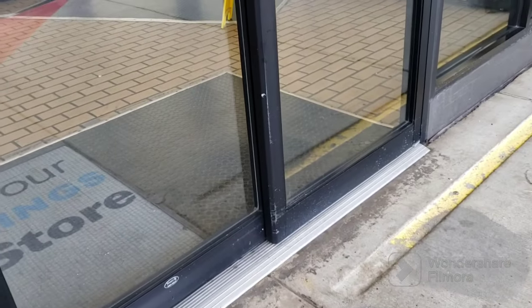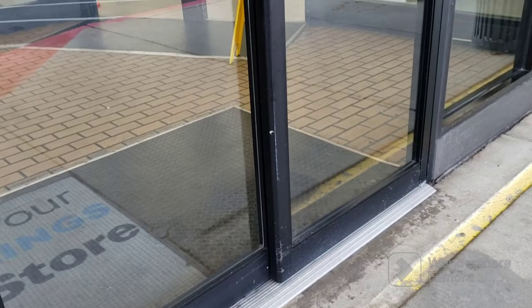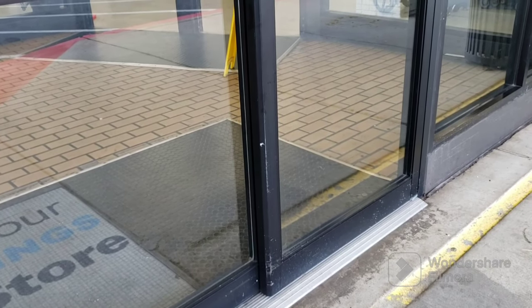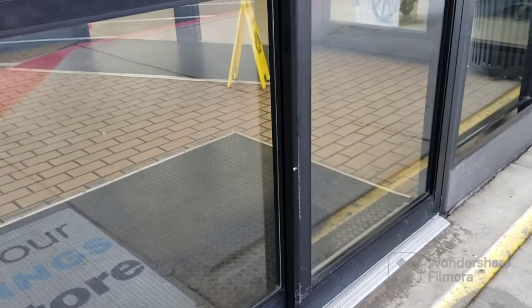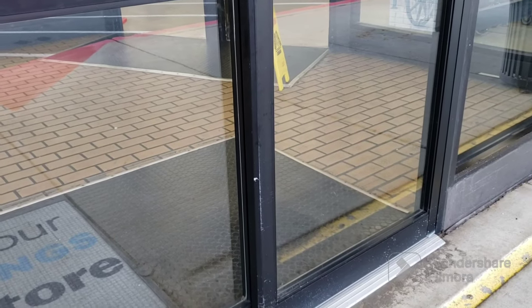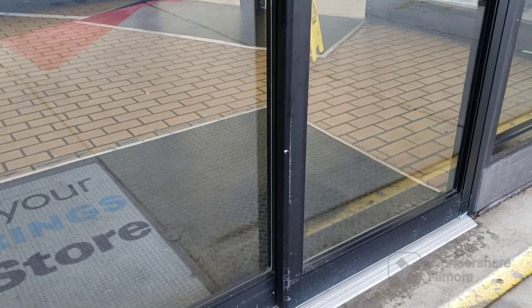We're waiting outside of Goodwill to see if we get anything. They've been clearing the shelves a lot, unfortunately not a lot of selection, a lot of competition as you guys see in some of my videos. We'll see if we find anything today.